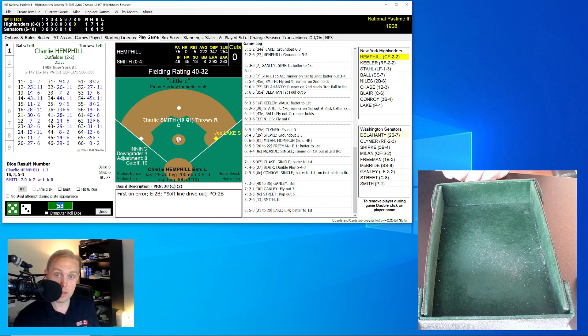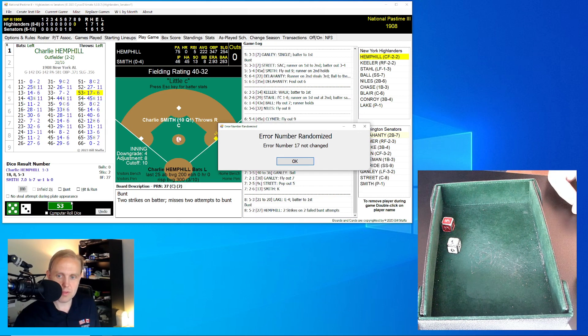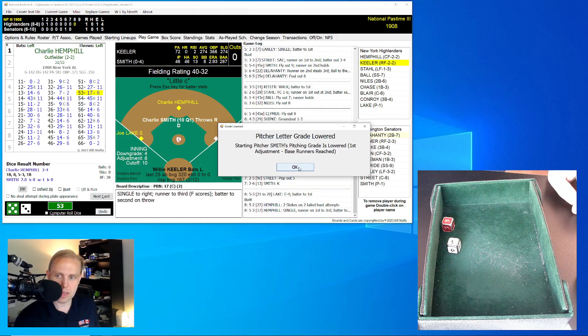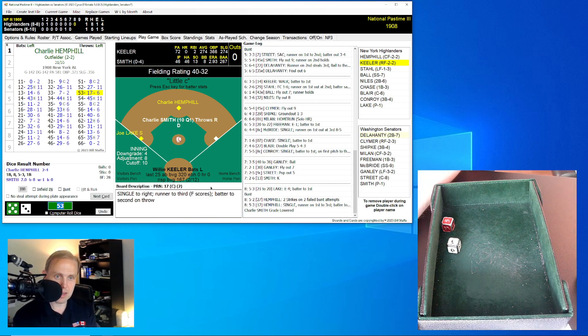He rolls a 52 for a 27 — misses two bunt attempts. We'll have him roll again. This time it's a 53 for a 17 — single over to right field. The runner Lake goes to third, and Hemphill is able to make it to second on the throw to third base. Charlie Hemphill almost ran himself into disaster with that 27, then turns it around with the big roll. Now Lake is all the way to third base. That brings up Wee Willie Keeler — the infield comes in.